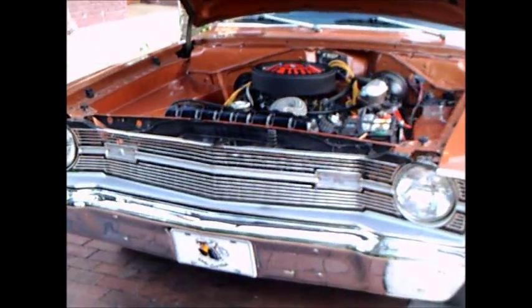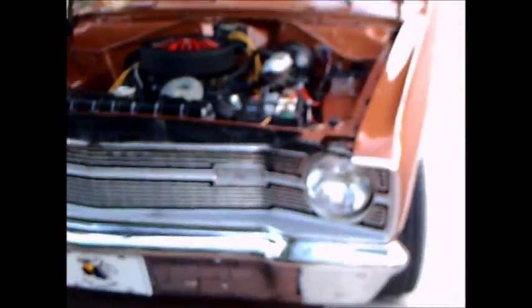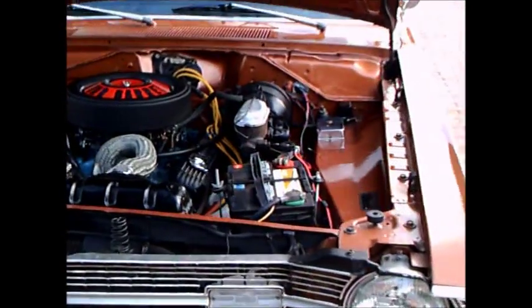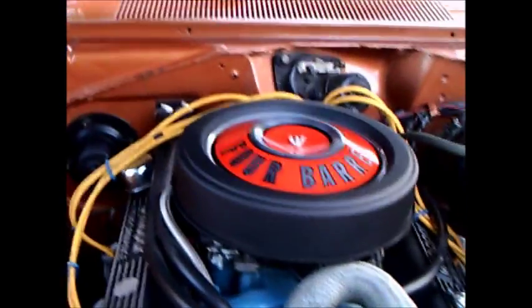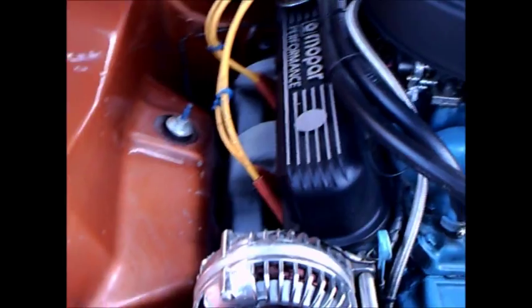This is a 1969 Dodge Dart Swinger. It has a 340 4-barrel engine. There it is — a very neat and clean engine compartment here.